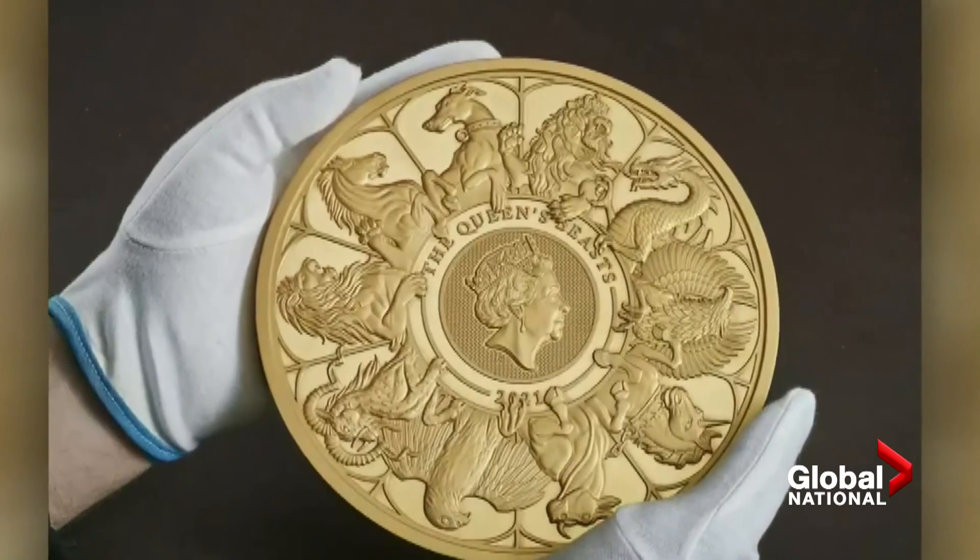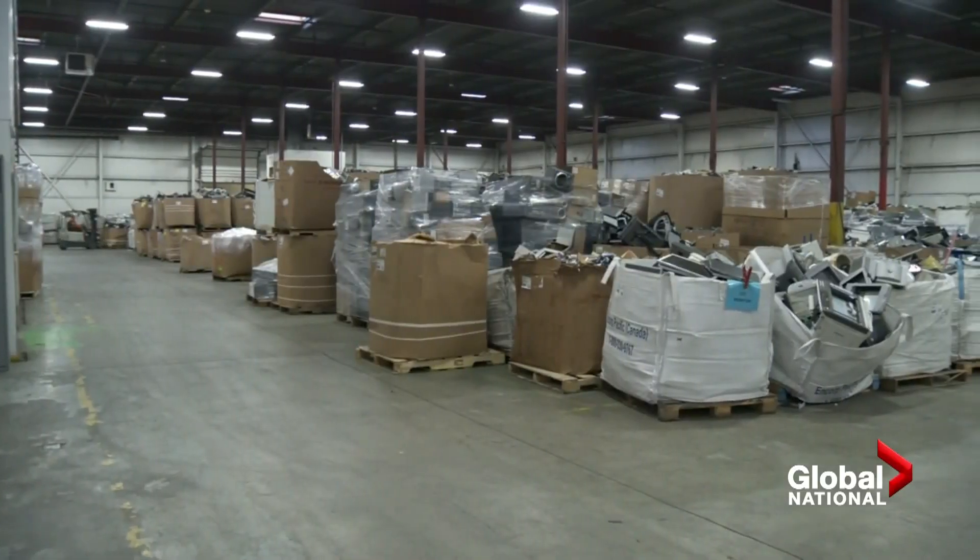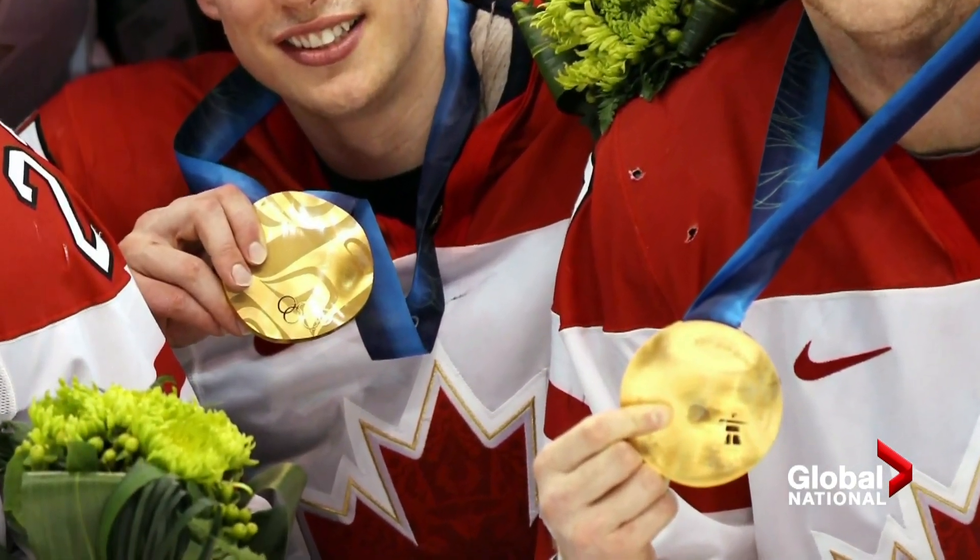Of course, all that glitters is not new. Canadian recyclers say they've been doing similar work since 2007. They used metal from our electronics to make the medals for the 2010 Olympics — Vancouver Olympic medals included small bits of recycled electronics.